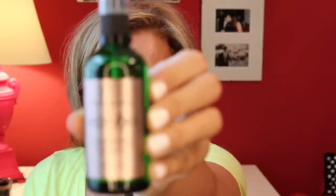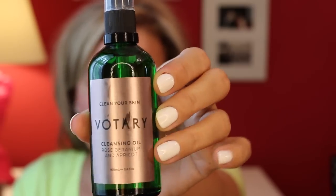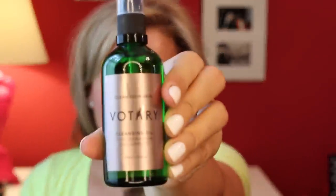Votary Cleansing Oil. They have two — this one and the new Super Seed Oil. I still use this one a lot. This is my replacement; you can see this is full. I've already done a full size of one of these. Votary Cleansing Oil — not the cheapest. I would not use this to take off face powder and SPF. This is going on my face for a face massage. Rose Geranium and Apricot, 100ml size. Lovely London-based company. Beautiful oil.